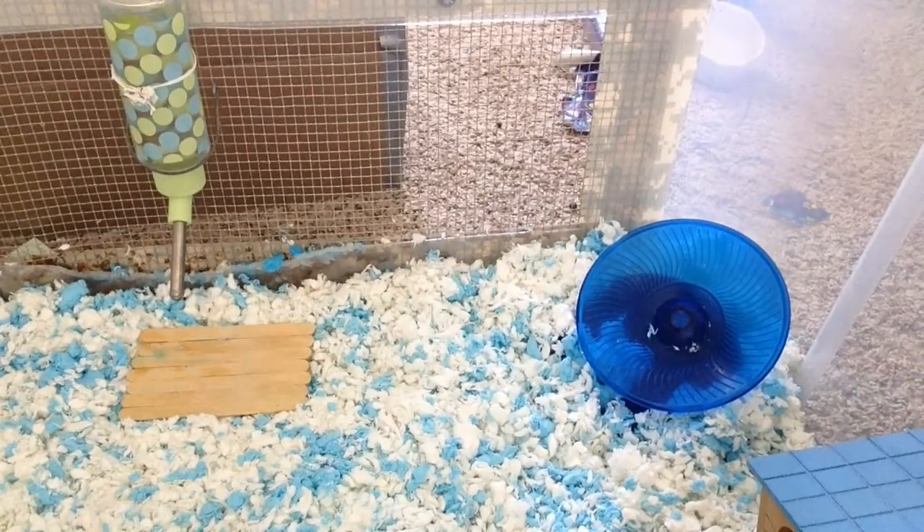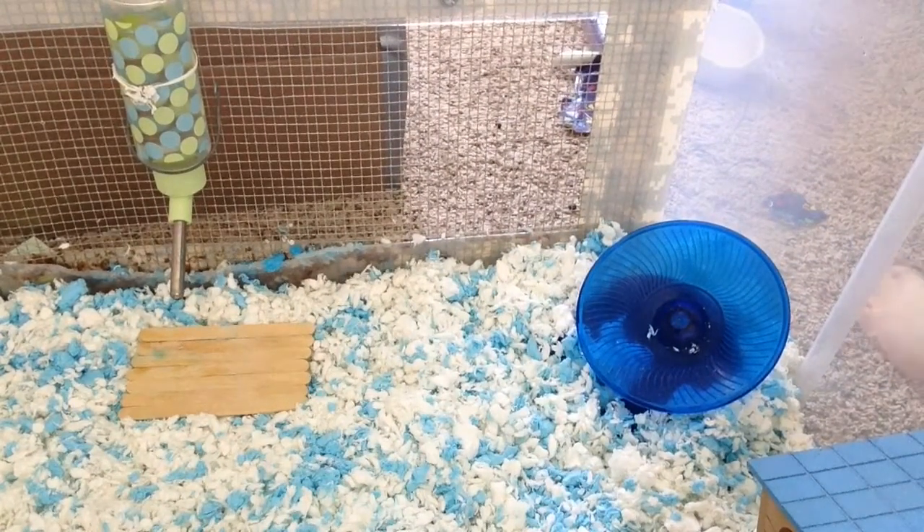Now we're going to be putting my hammy back in. It's a hamster but I call him a hammy. I'm just going to go get him.